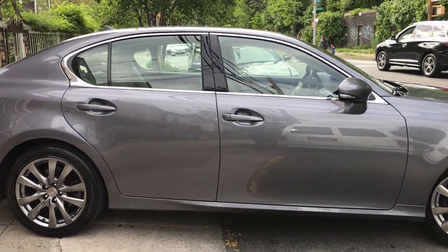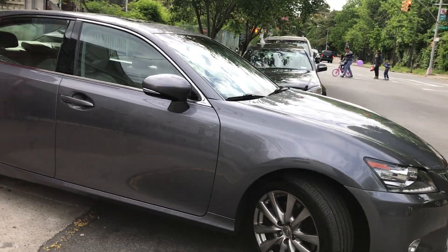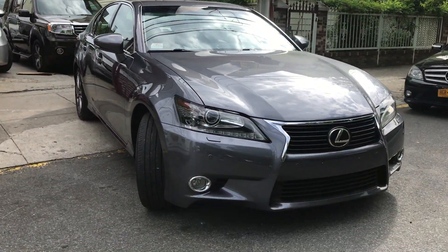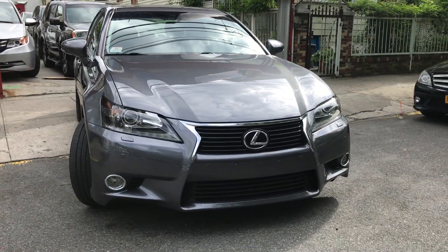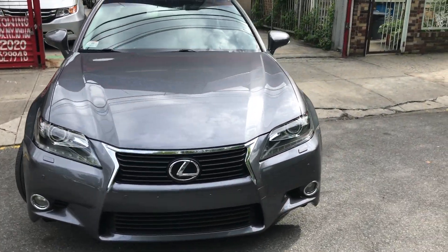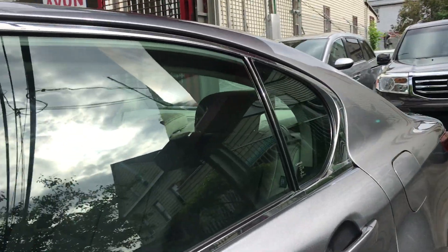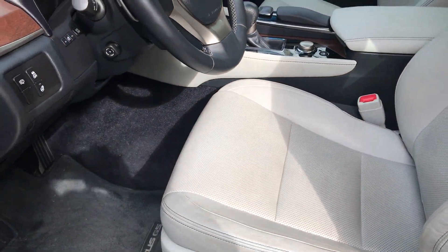Nice six-cylinder engine. Look at the craftsmanship of this Lexus — look at that grille. Very beautiful car. The car's in mid-main condition with 75,000 miles, fully loaded with everything.